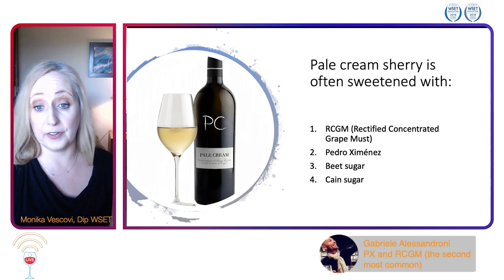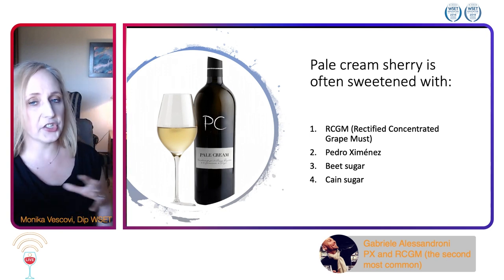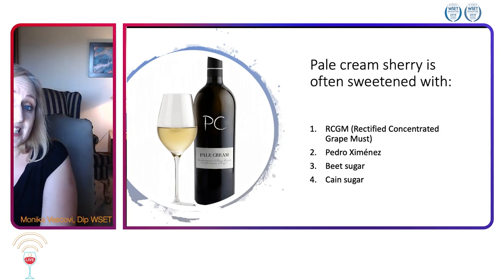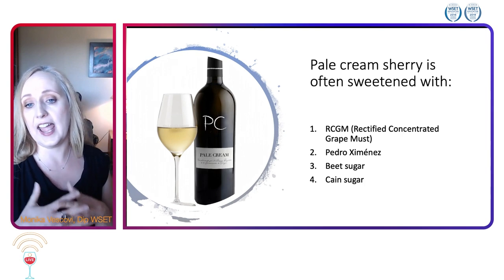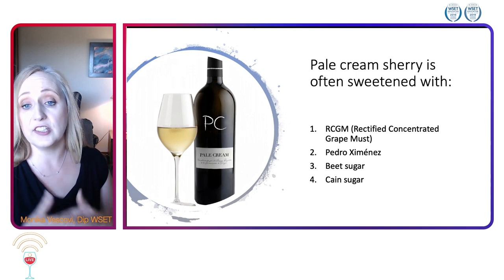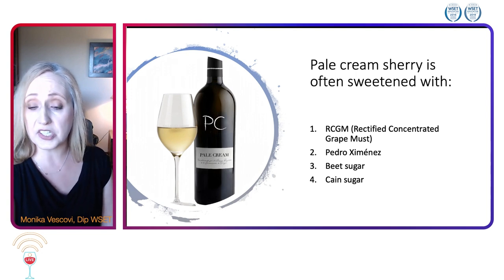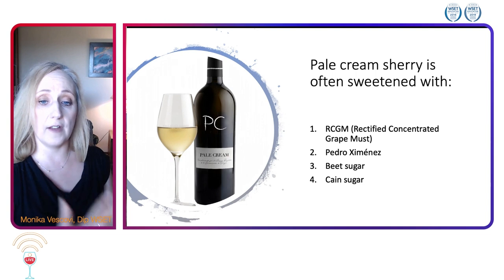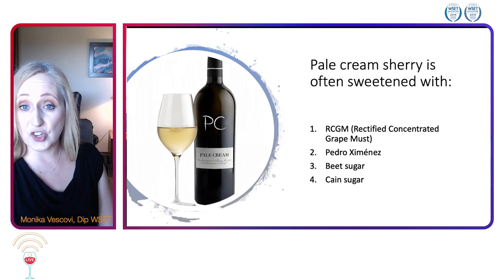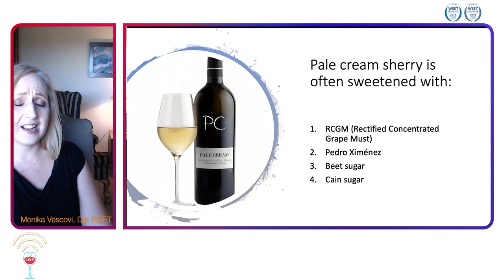The answer is number one — RCGM. Pale cream sherry is made with wine that went through biological aging. We have two styles of sherry: biological aging and oxidative aging. Biological aging means it's either a fino or manzanilla, and those will generally be sweetened with rectified concentrated grape must.